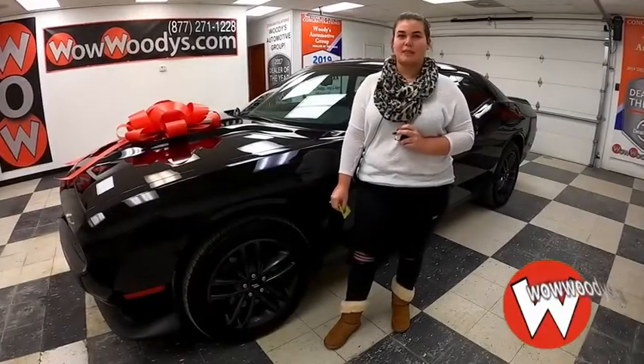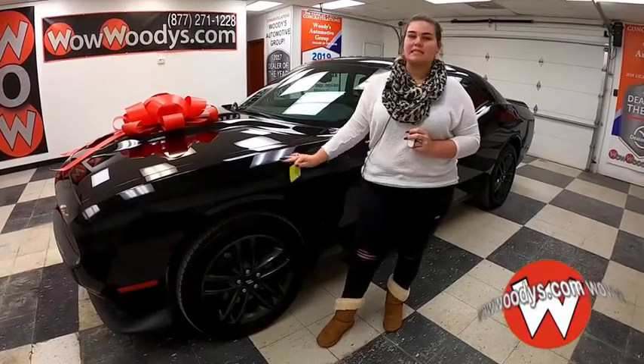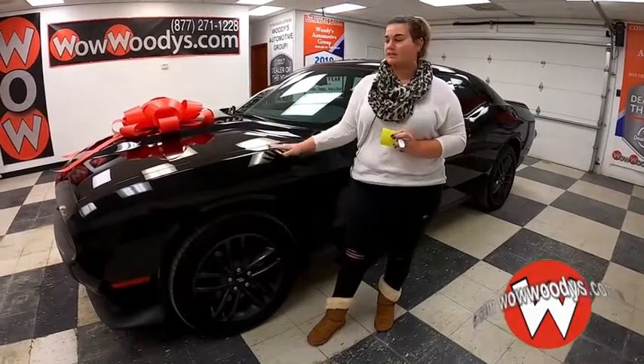If you're looking for a 2019 Dodge Challenger with the Blacktop package — which includes accents around the vehicle and inside — plus a sunroof, heated seats, and nice performance seats, then you might want to check out this one.